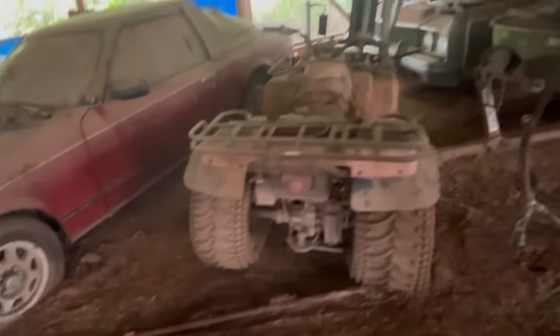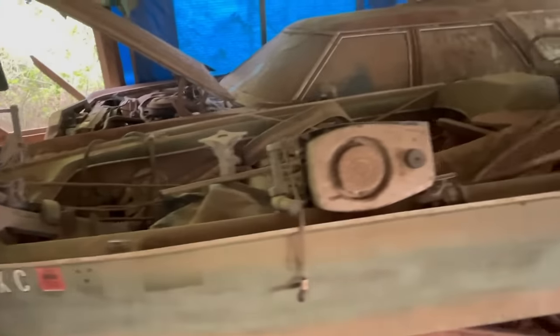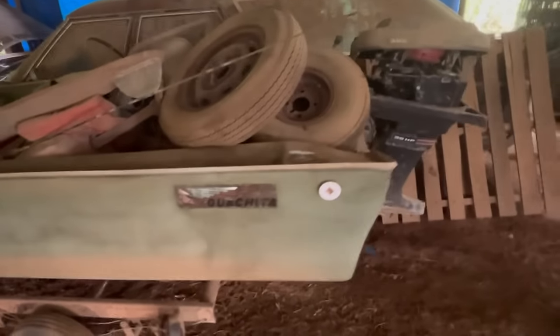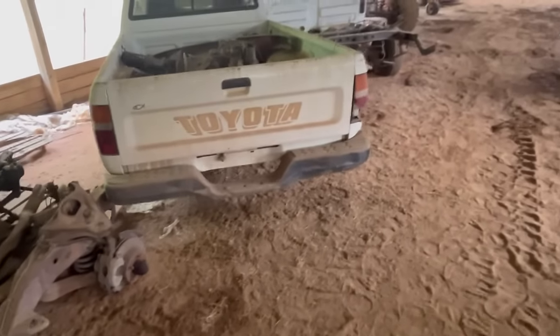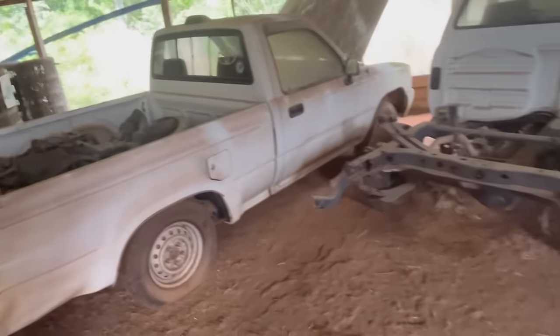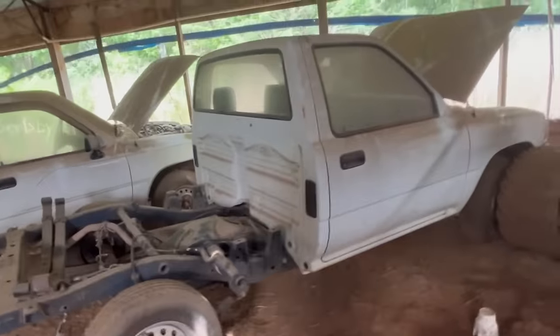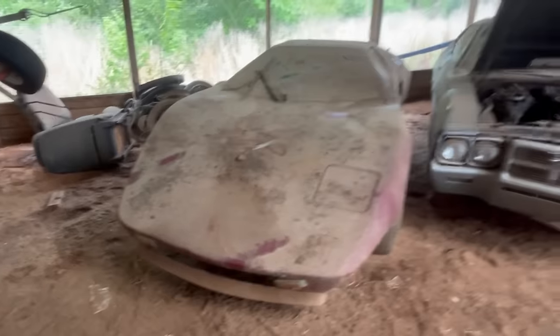Another station wagon, a four-wheeler, boats. 35 horsepower Toyota.